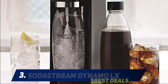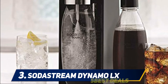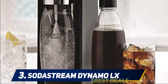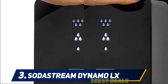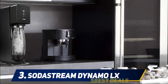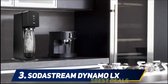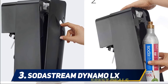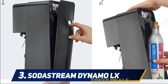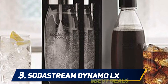At number 3, the SodaStream Dynamo LX — if you want to master the art of sparkling beverages, the Dynamo LX Deluxe is an ideal choice. This is a remarkable home refreshment system engineered to last a lifetime; the lifetime warranty is solid proof of its durability. One amazing thing about this model is that it comes with a bonus pack: the 130L CO2 carbonator is a bonus feature, and you can fizz as many as 350 cans. Two one-liter carbonating bottles and a 12-flavor sampler are also included.